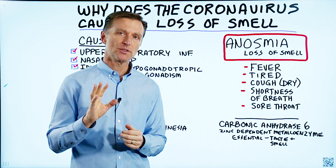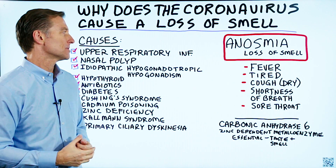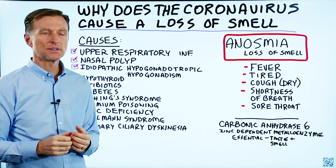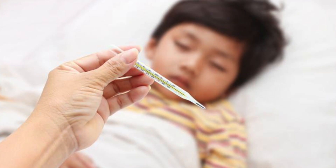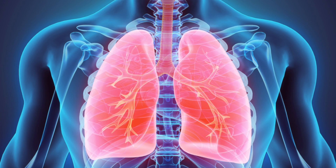I want to chat about something very interesting about the coronavirus. Typically, the symptoms — and there are quite a lot of different symptoms — but mainly you get fever, you're tired, a dry cough, shortness of breath, sore throat, and your lungs start to become inflamed.